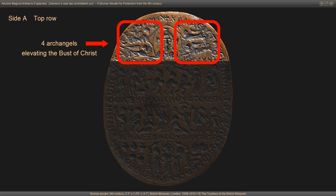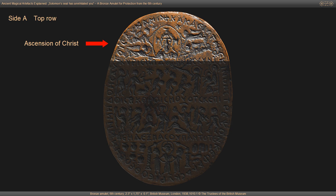The bust is elevated above the earth by four flying angels with an eight-rayed star on either side above them. This version of the ascension of Christ was developed in Syria during the 6th century and later adopted in Byzantine art. It emphasizes Christ's divinity. Following his ascension, Christ takes a seat at the right hand of God.